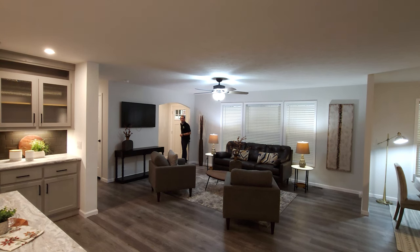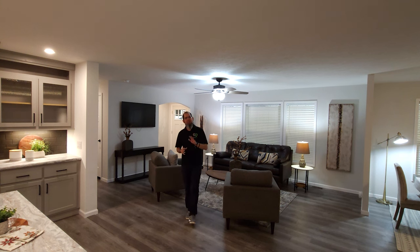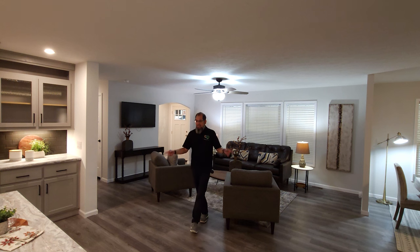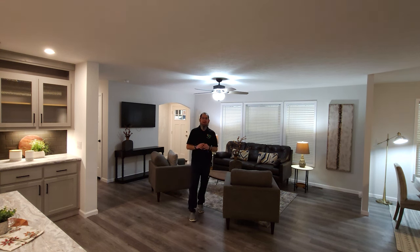Hey everyone, welcome back to Where's Will's Manufactured Home Tours. I am glad you made it today because today I'm in Novi, Michigan at the Novi Home and Garden Show, and we are checking out five homes they have on display here for the public to see, which is amazing. It's a great way for everyone to see how great these homes are. Like this one we're standing in today, this is built by Champion Homes.